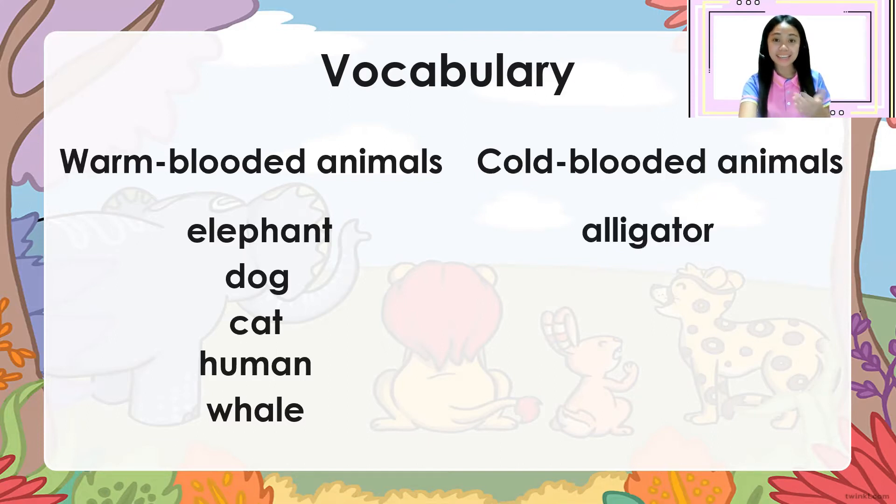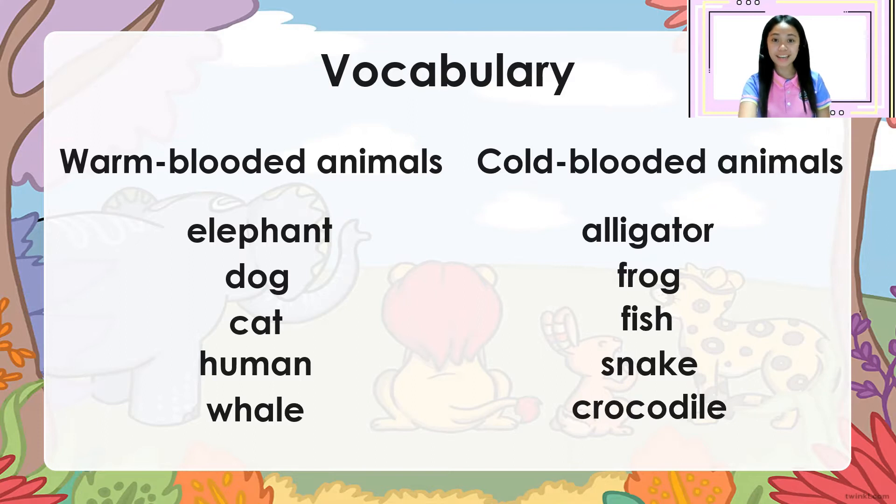Cold-blooded animals: alligator, frog, fish, snake, crocodile.